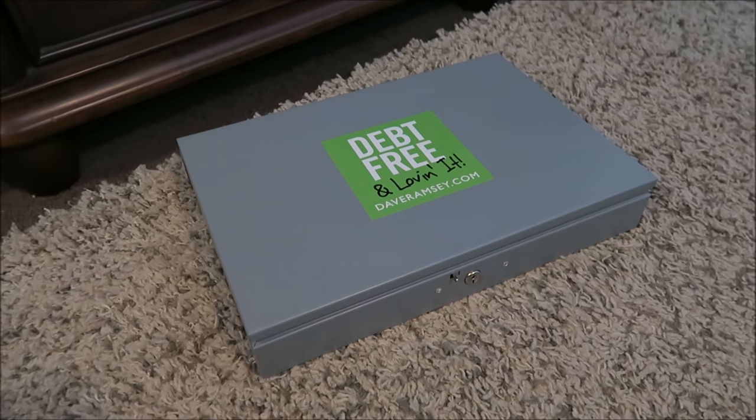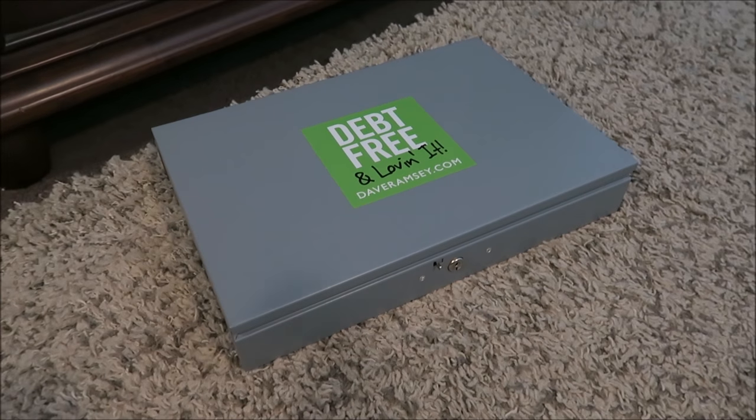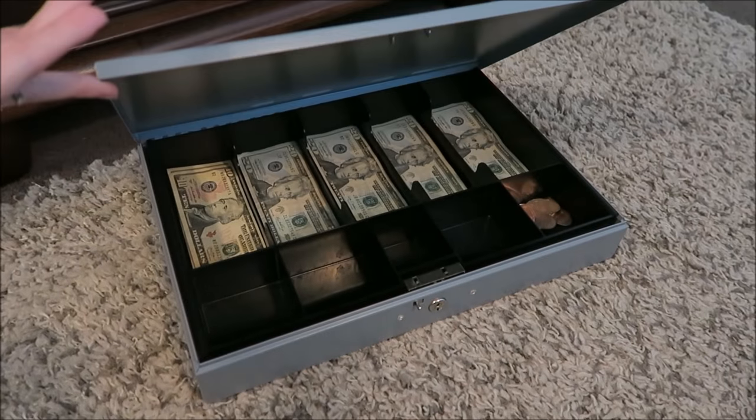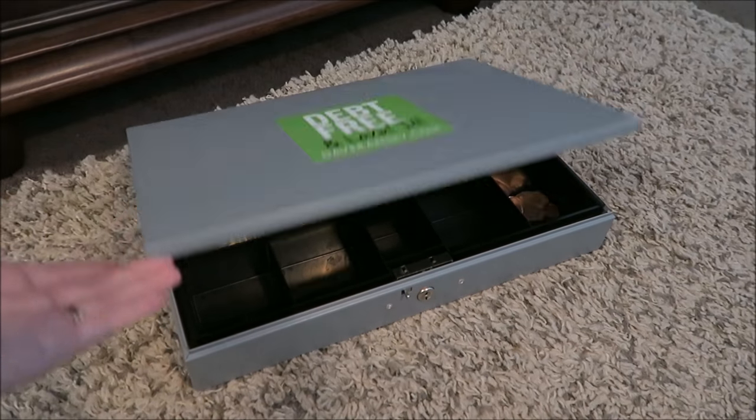Hey guys! I get a lot of questions about how we make online purchases using the Dave Ramsey cash envelope system. This is my cash box, and if you're new to my channel, this is what we use to store all of our cash in. Basically it's like a big cash envelope.